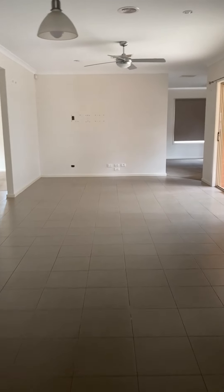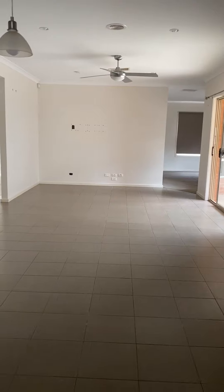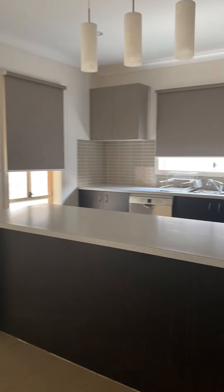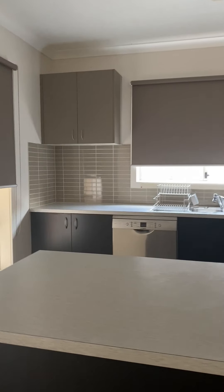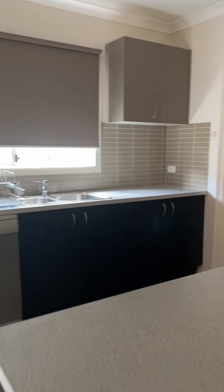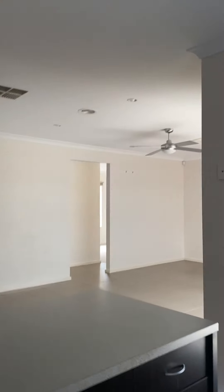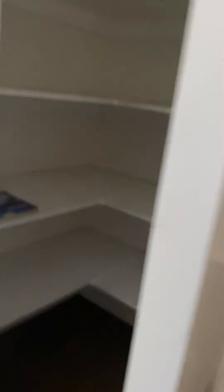Walking through here you've got the second living area slash dining room, and the kitchen over here with stainless steel appliances and dishwasher. Pantry here as well.